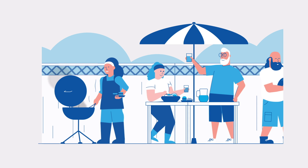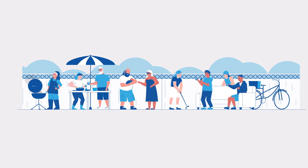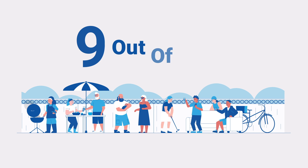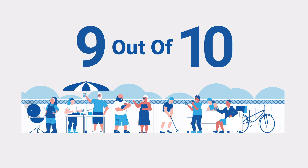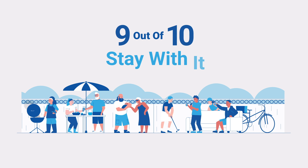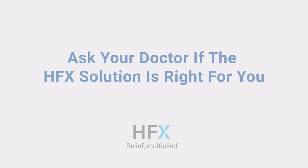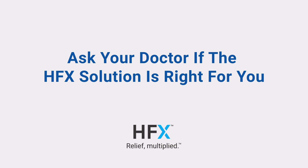During the trial, the two wires are inserted in the back near the spinal cord and attached to an external battery. Nine out of 10 people who try the HFX solution stay with it. Ask your doctor if the HFX solution is right for you.